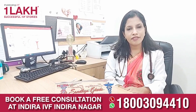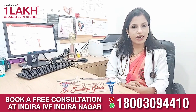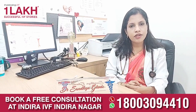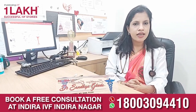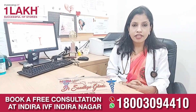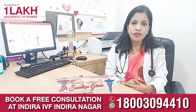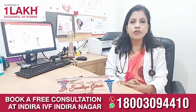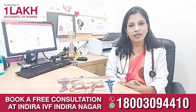Coming to the female factor, we see all the blood investigations through scanning to rule out what is the cause for infertility in a female. Coming to the history, we ask simple questions whether she is having a regular period. Regular periods suggest regular ovulation, and we see her age and weight, which is important. In the blood test we do a simple AMH and prolactin test, which give us significant information regarding female fertility.